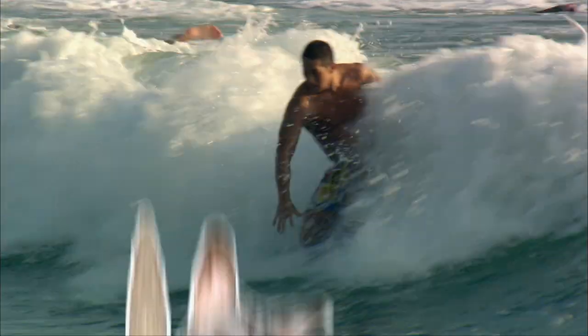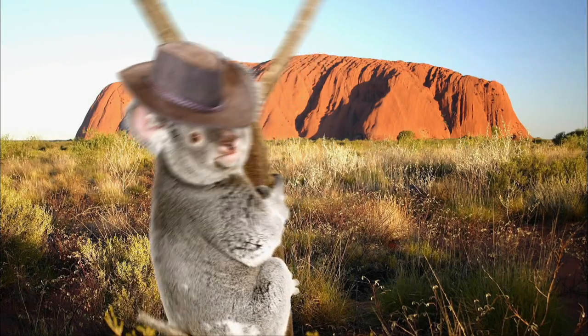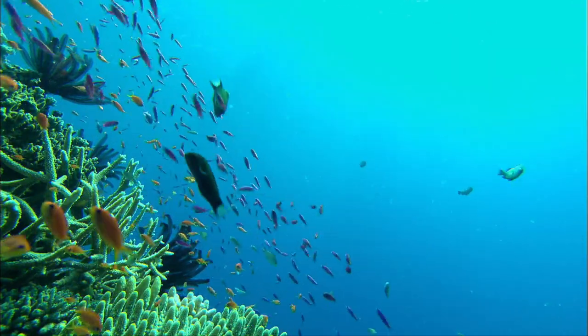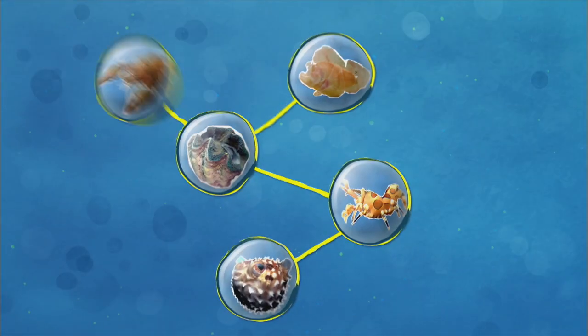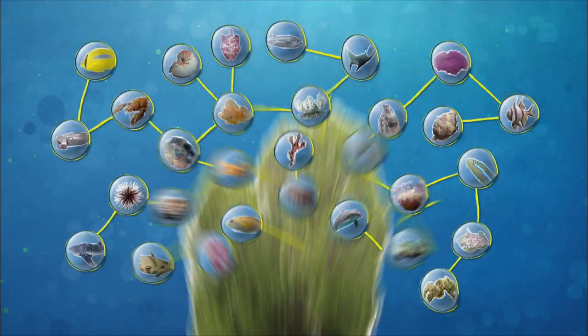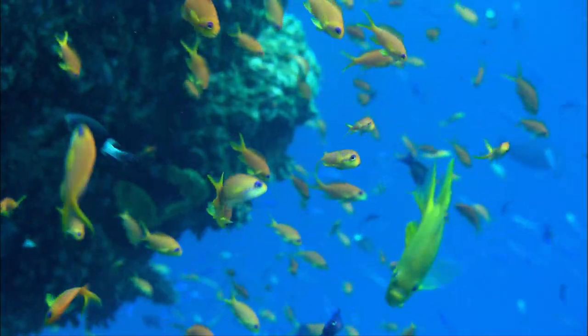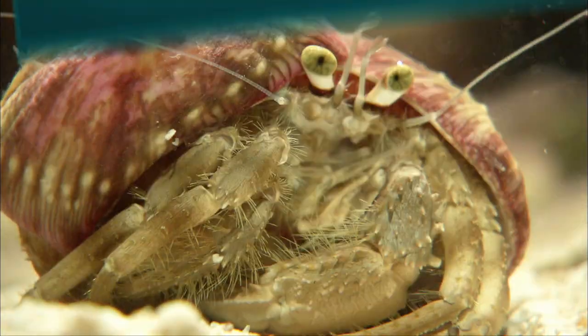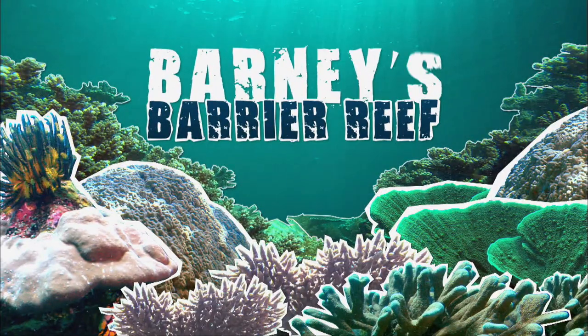Australia — home of the possum, cool surfer dudes, strange lingo, no worries my fair dinkum, lots of sunshine and the bonzer barrier reef. It's the biggest, most spectacular coral reef in the world, and what's more, every creature is linked to another. Just imagine one huge family tree dating back 18 million years. From the miniscule to the mammoth to the miraculous, they're all connected in Barney's Barrier Reef.